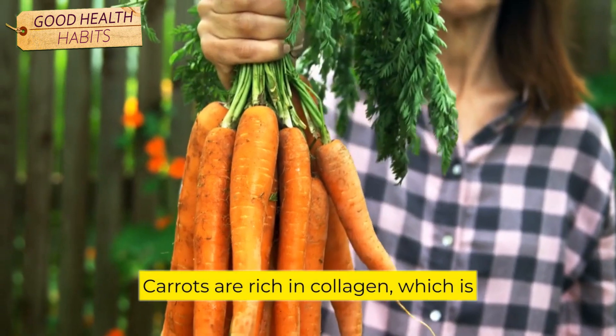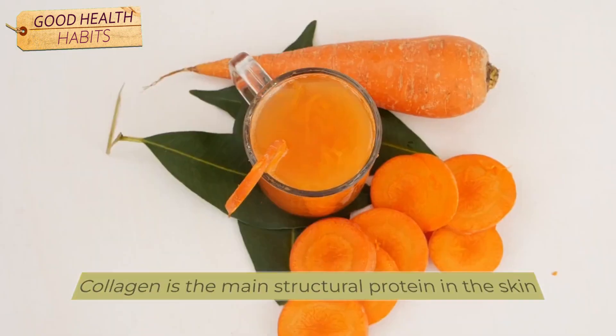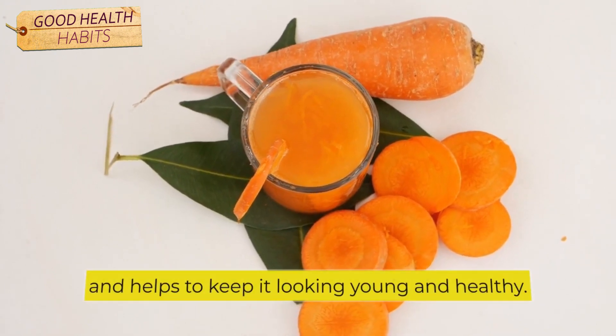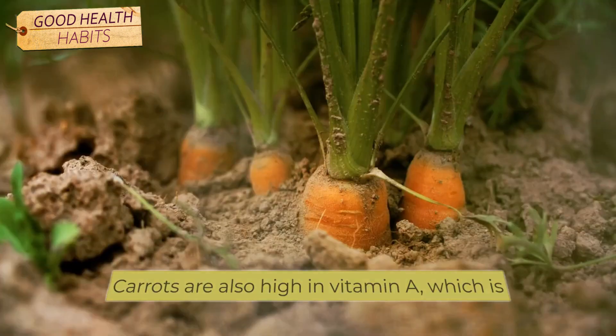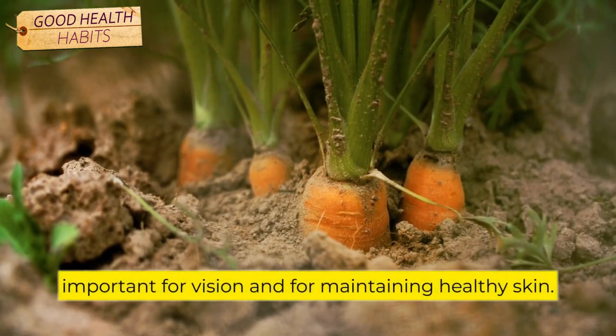Number 8: Carrots. Carrots are rich in collagen, which is good for your skin, hair, and nails. Collagen is the main structural protein in the skin and helps to keep it looking young and healthy. Carrots are also high in vitamin A, which is important for vision and for maintaining healthy skin.